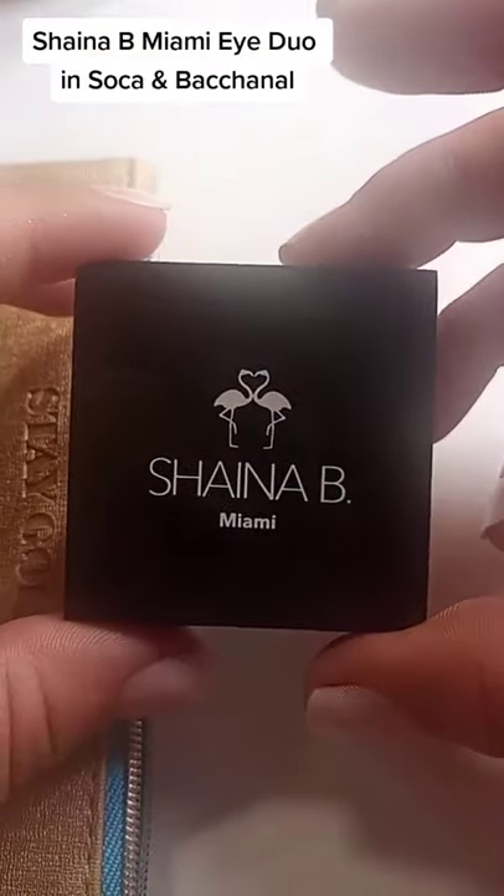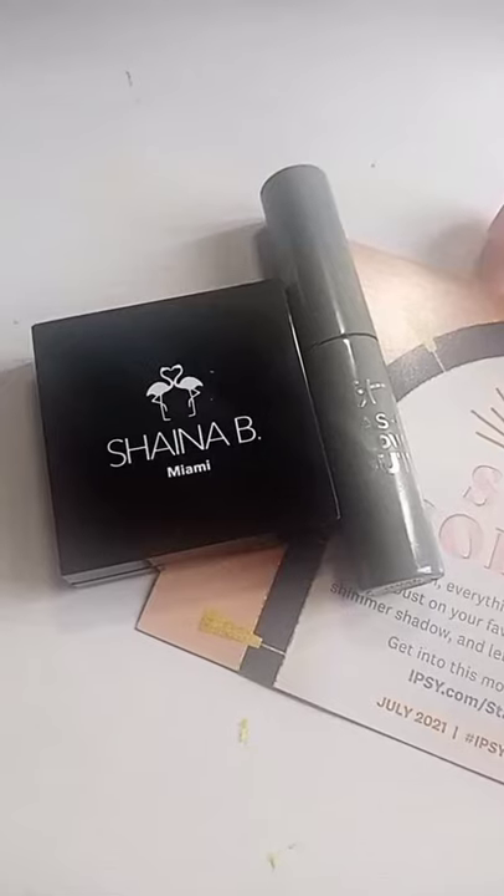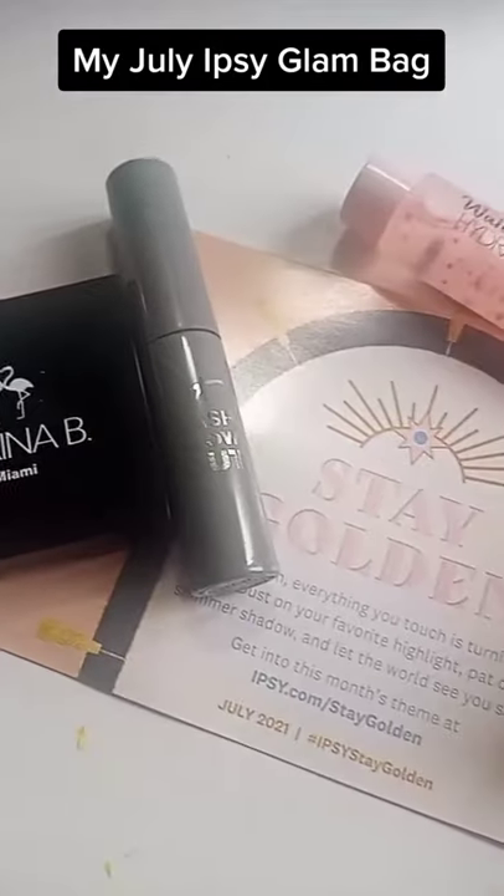Lastly I get a Shayna B Miami Eye Duo. It is very pretty but not something I would use. Well, that's my July Ipsy Glam Bag.